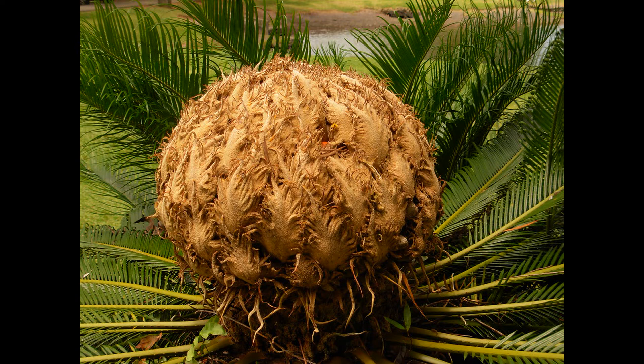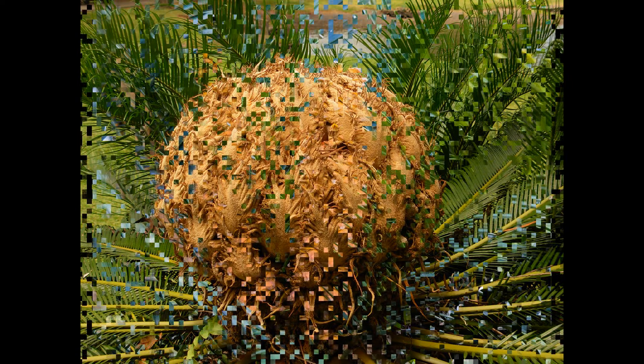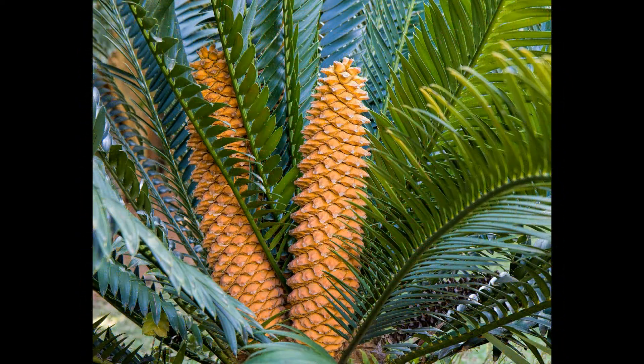A plant growing outside at Ventnor first produced a male cone seven years ago, but this year different plants have produced flower-like male and female cones, giving botanists the opportunity to transfer pollen and generate seed. "For the first time in 60 million years in the UK we've got a male cone and a female cone at the same time," said Chris Kidd, the curator of Ventnor Botanic Gardens.